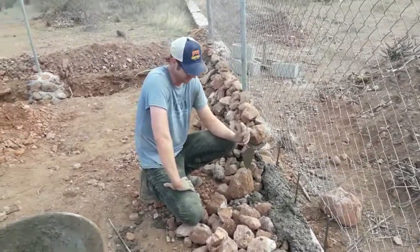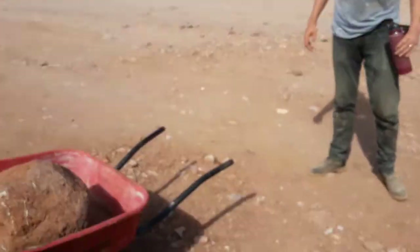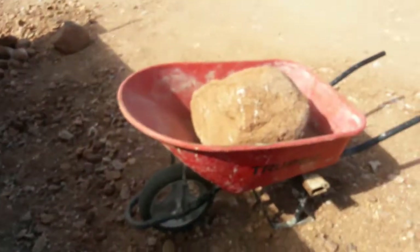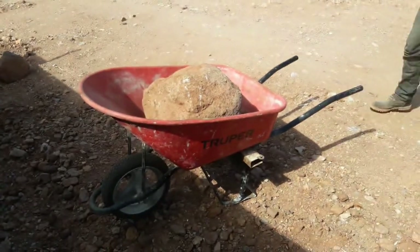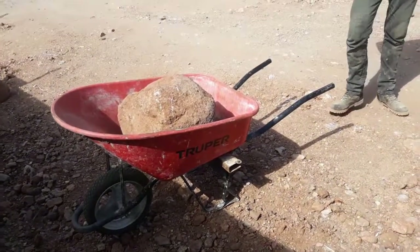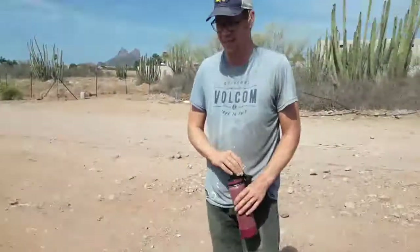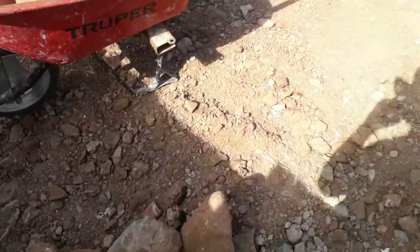We just picked it up — of course at the very end of the property. Why not, right? How convenient! I can't even talk. Denver, you talk. We're gonna dump it here. How heavy is that? Okay, let's dump it.